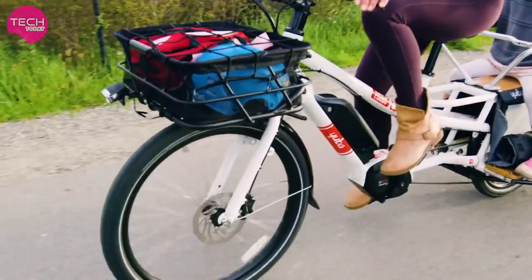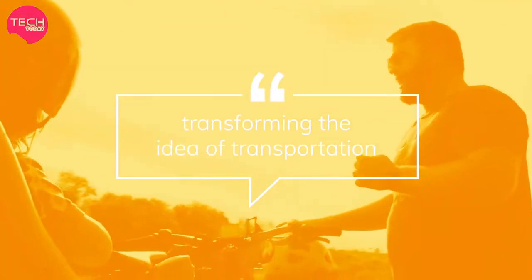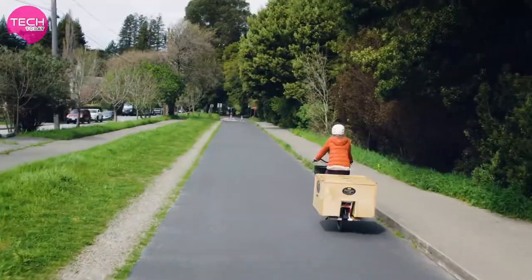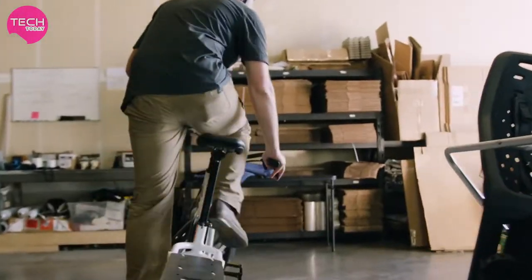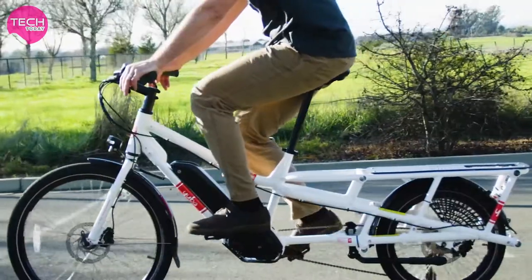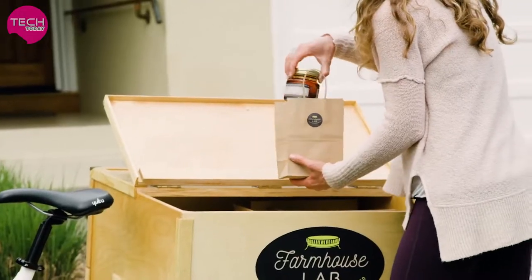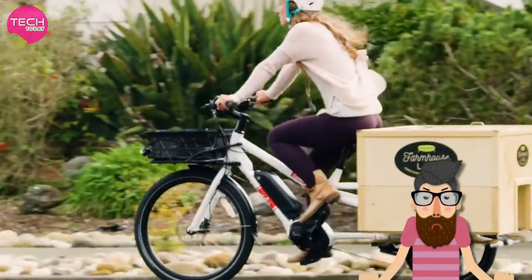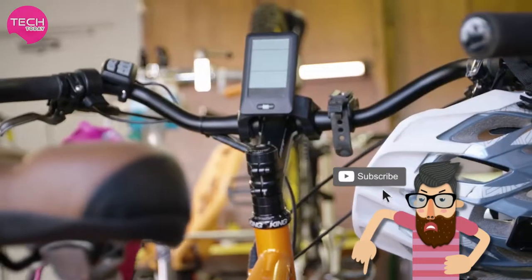Yuba is here to really give people another option — we're transforming people's idea of transportation. The first question always is: what do people need to do? We want to make sure the product can meet the needs of whatever type of cargo you need to carry. Having the Yuba bike with the boxes is great for incorporating sustainability into a business, and being able to accessorize the Yuba was one of the main reasons I went with Yuba initially.